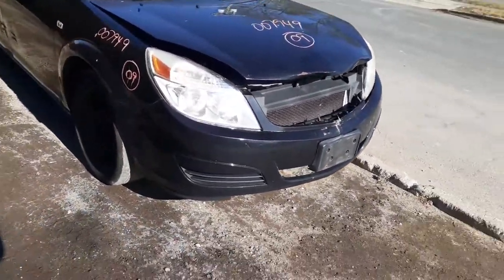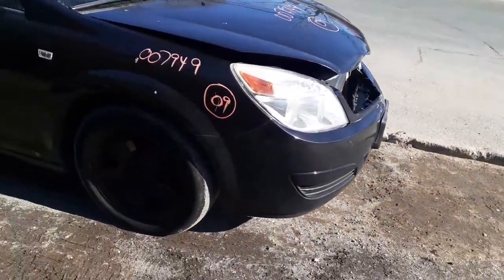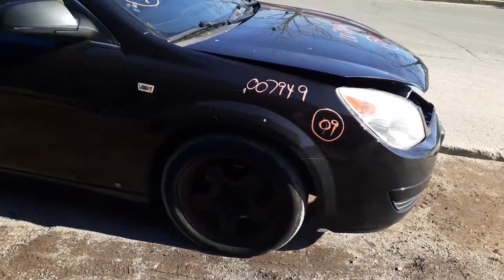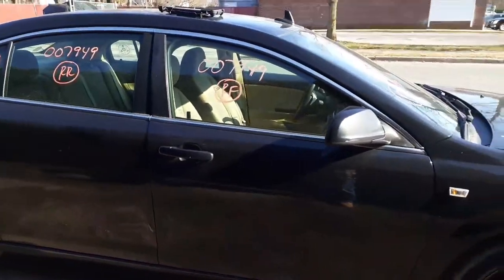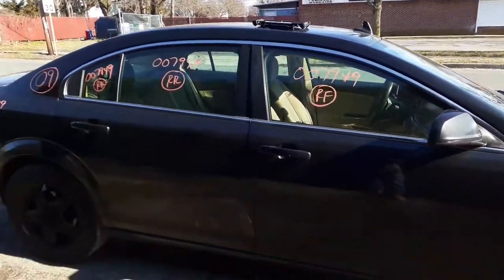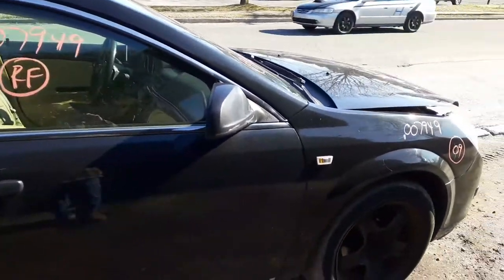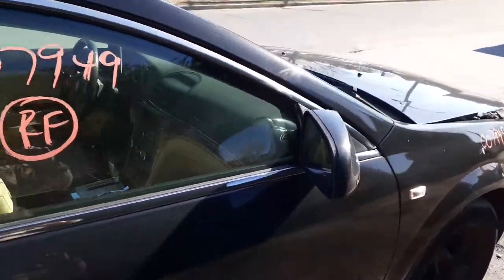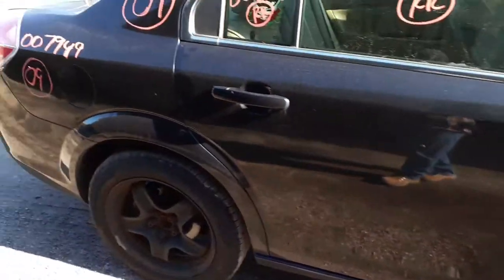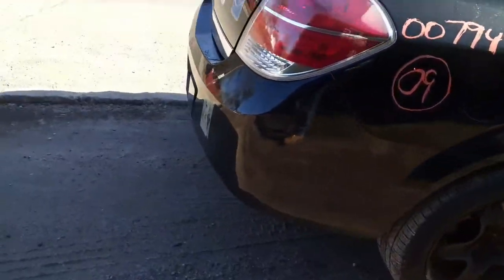We do have some parts here and there. The right side headlight is aftermarket. We've got a right side fender. The right side doors are no good, but you do have window regulators, glass, outside and inside door handles, and a power mirror. We do have a right side quarter panel, right side tail light, and a rear bumper with a few scratches and nicks in it.